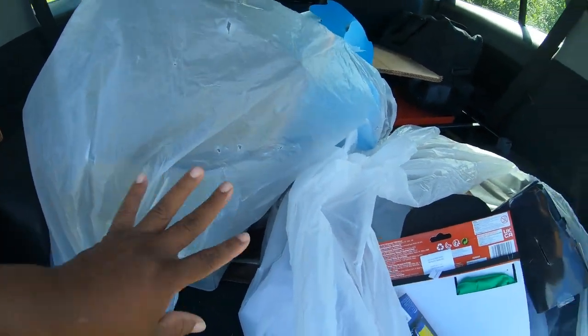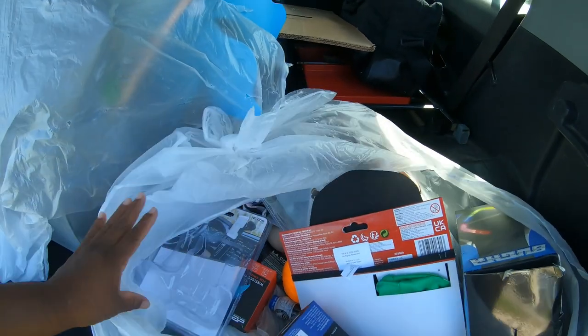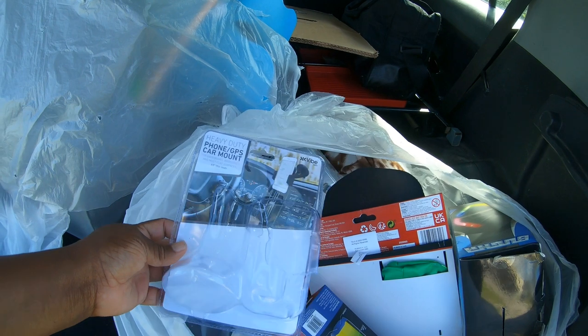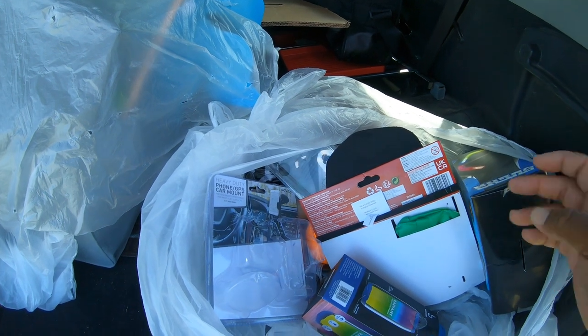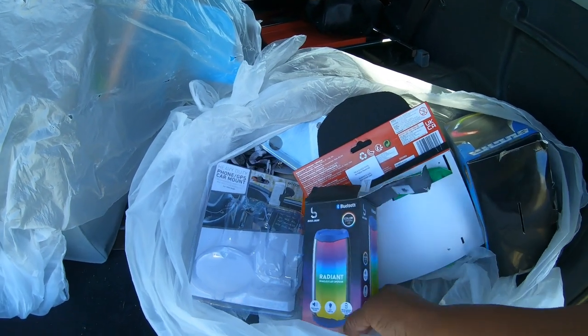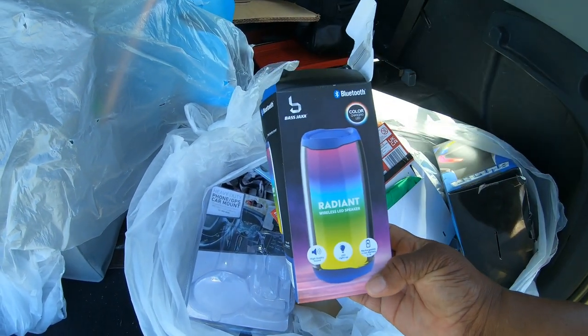So anyway, this container here, but we're gonna go through this first. Let's see what all - I can tell it does have just some trash in here as well. I'm gonna hold y'all instead of propping you up somewhere. So let's see, what is this first thing? It's a wireless LED speaker.